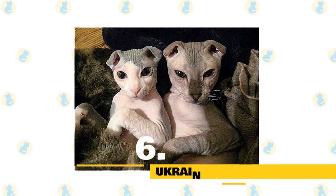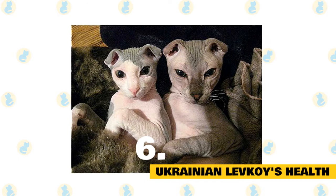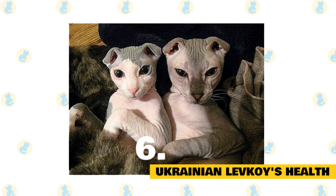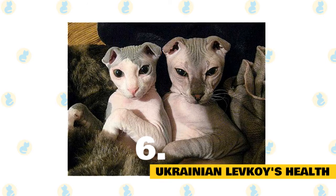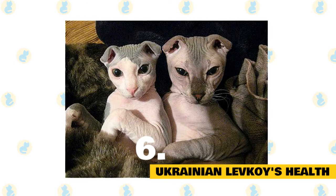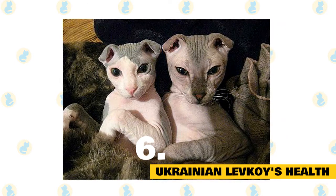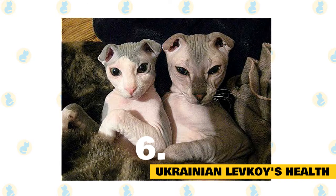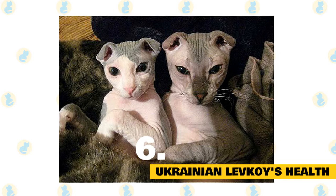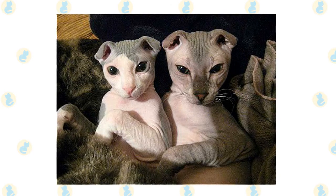6. Ukrainian Levkoy's Health. Since the breed is new, there's still very little information about hereditary diseases in its lines. Ukrainian Levkoys are generally considered to be healthy cats, although they can be predisposed to the same conditions that the Donskoy and Scottish Fold breeds face. As always, it's important to schedule regular wellness visits with your cat's vet. There aren't any breed-specific health problems associated with the Ukrainian Levkoy, but always keep an eye out for signs that your cat might be in distress or pain.